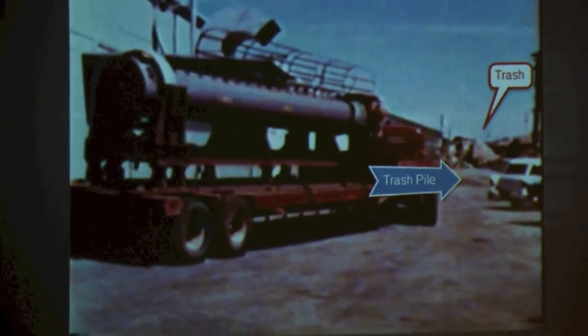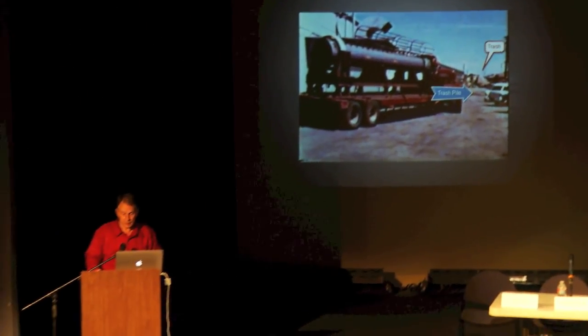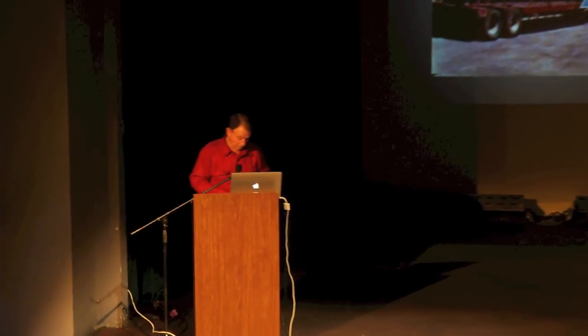This is where I'm going to end my talk, right here on the trash pile. I thank everybody for taking a minute to listen to what I had to say. Thank you.